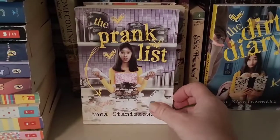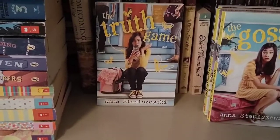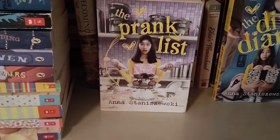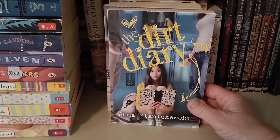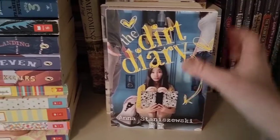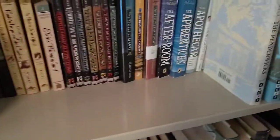The first book is The Dirt Diary, the second is The Prank List, then The Gossip File which I just got recently, and book four is The Truth Game. What I understand about this series — from reading the back of the book a couple of years ago — is that it's about a girl whose mother starts a cleaning business and she's a little bit upset about that. So that is The Dirt Diaries.